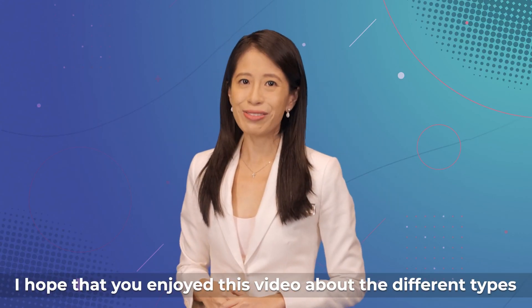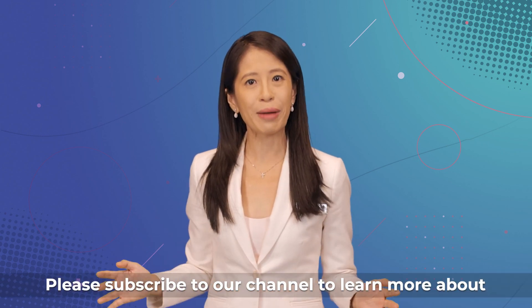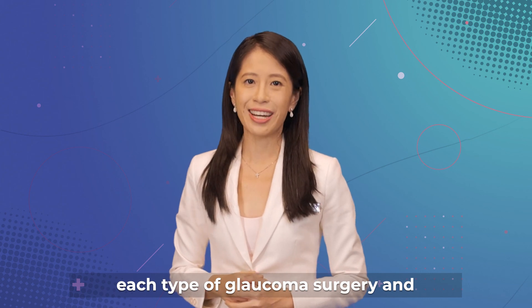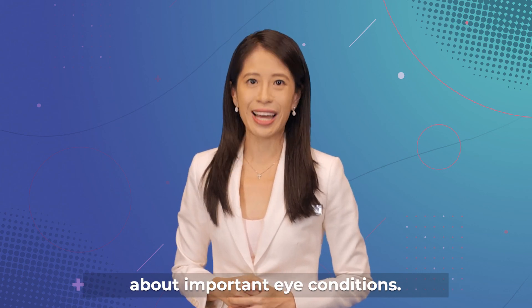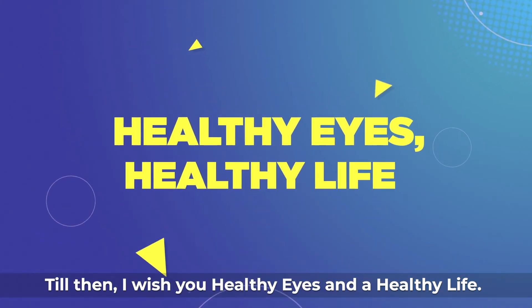I hope that you enjoyed this video about the different types of glaucoma surgery. Please subscribe to our channel to learn more about each type of glaucoma surgery and about important eye conditions. Till then, I wish you healthy eyes and a healthy life.